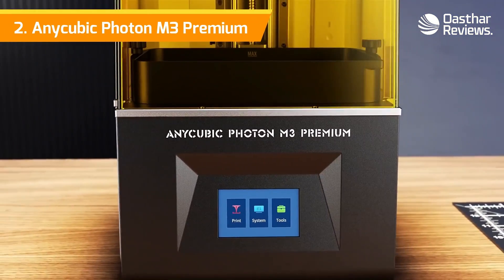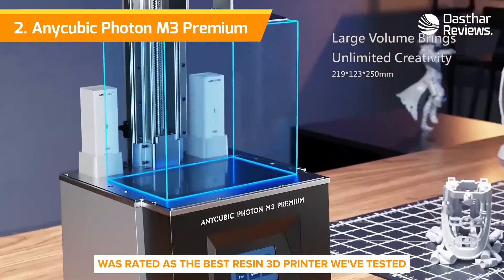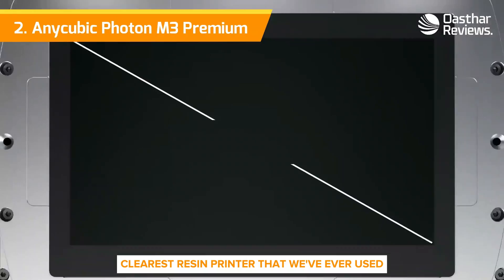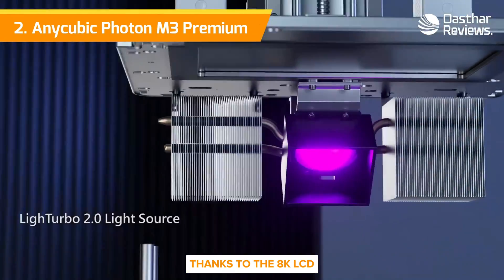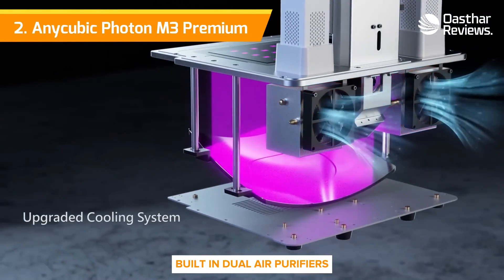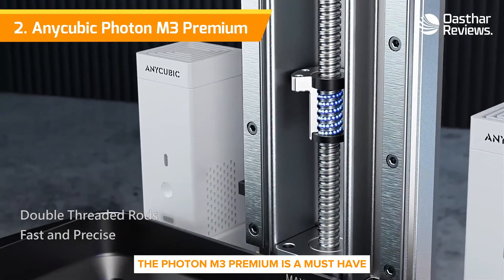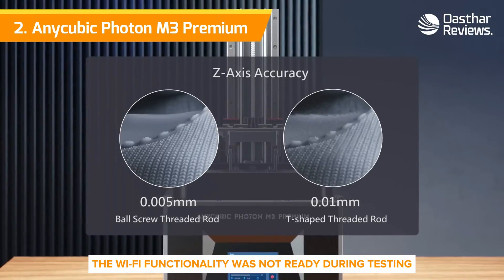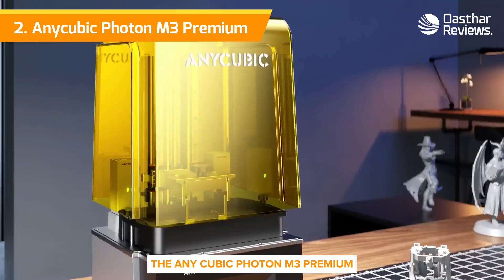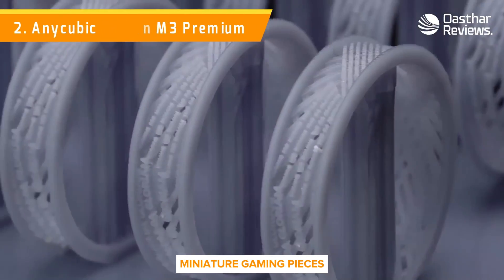Number 2: Anycubic Photon M3 Premium. The Anycubic Photon M3 Premium was rated as the best resin 3D printer we've tested. It's the sharpest, clearest resin printer that we've ever used, thanks to the 8K LCD and new Anycubic LightTurbo 2.0 system. With its large print volume, built-in dual air purifiers, fast printing speeds, and large resin vat, the Photon M3 Premium is a must-have. Unfortunately, the Wi-Fi functionality was not ready during testing, but should be available soon. The Anycubic Photon M3 Premium is an excellent choice for your next 3D printer, whether you're printing full-sized models or tabletop miniature gaming pieces.